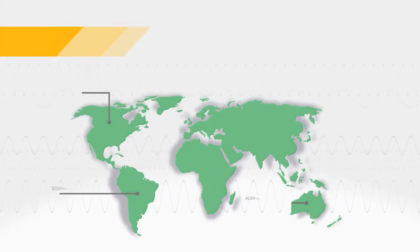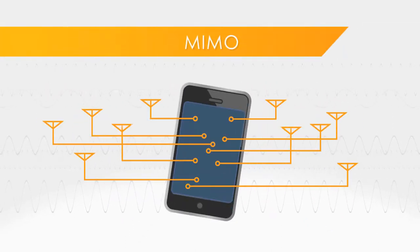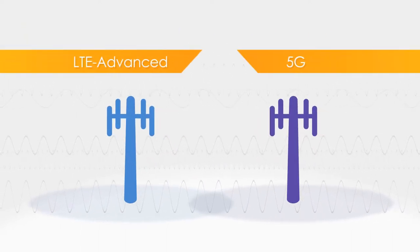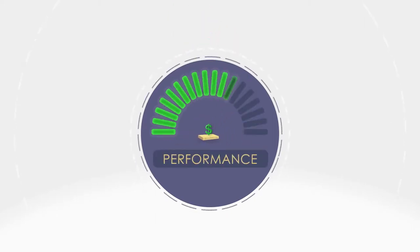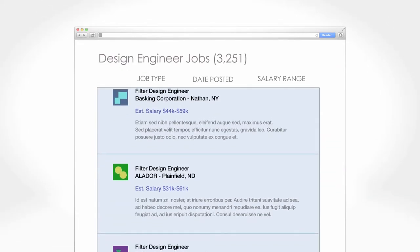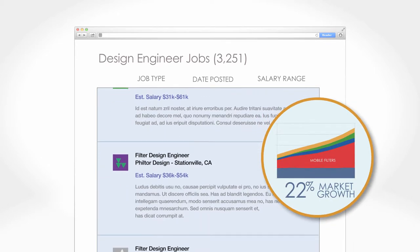Filter design is complicated by different band assignments around the world, multiple antennas, carrier aggregation, LTE Advanced, and 5G networks. Filter manufacturers are under pressure to reduce size and costs while improving performance, but they don't have nearly as many design engineers as they need to deal with so many complex demands in a market growing at 22%.